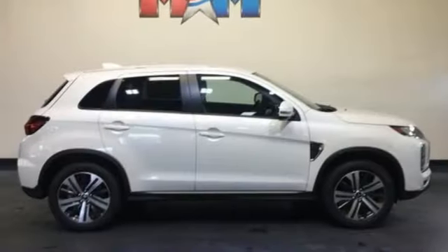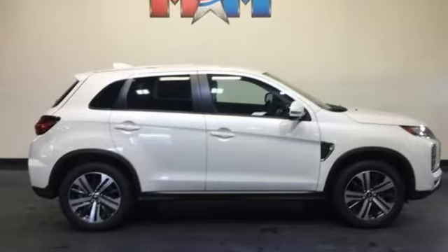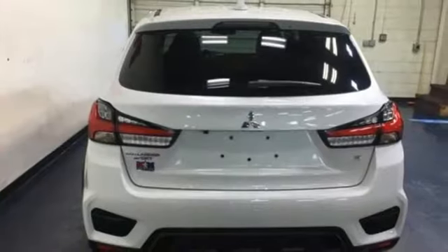Aluminum wheels, doors and push-button start proximity key, and continuously variable automatic transmission.